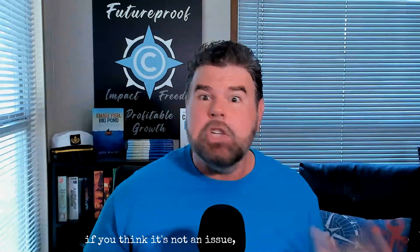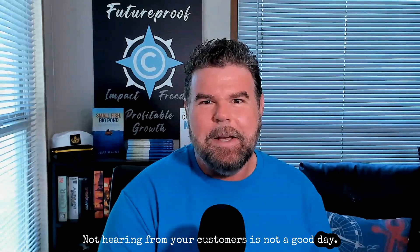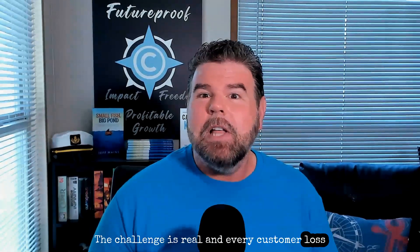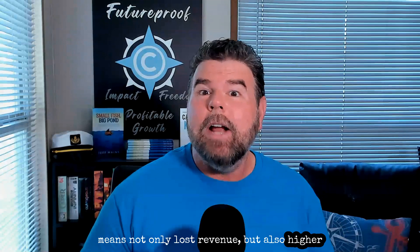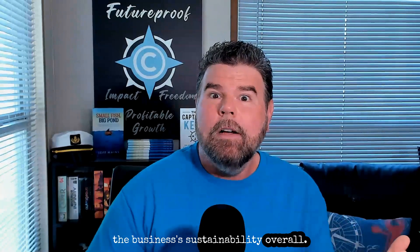Churn is more than just a metric — it is a significant threat to your business. And if you think it's not an issue, if you think you're okay, the reality is that you are more at risk than someone who is in the battle and knows they have an enemy out there. Some early warning signs of churn include declining engagement, increased support tickets, and a lack of product adoption. And to complicate things further, sometimes it's a lack of support tickets — not hearing from your customers is not a good thing. Every customer lost means not only lost revenue, but also higher acquisition costs to replace them. Filling a leaky bucket and wondering why the water level isn't rising is not a fun place to be. Churn can choke growth, drain resources, and ultimately jeopardize the business's sustainability overall.